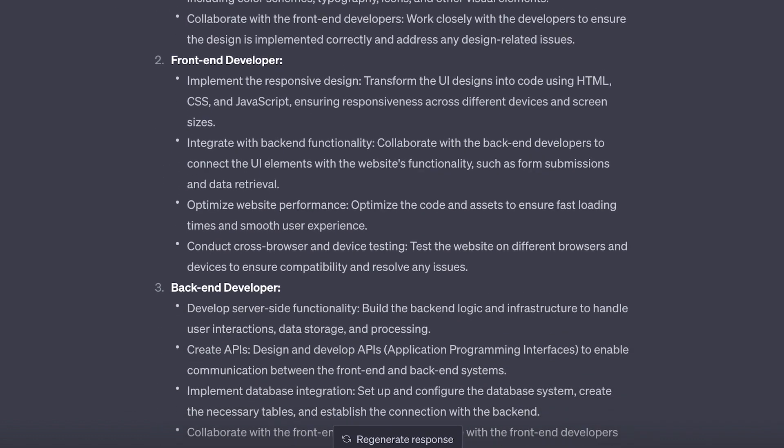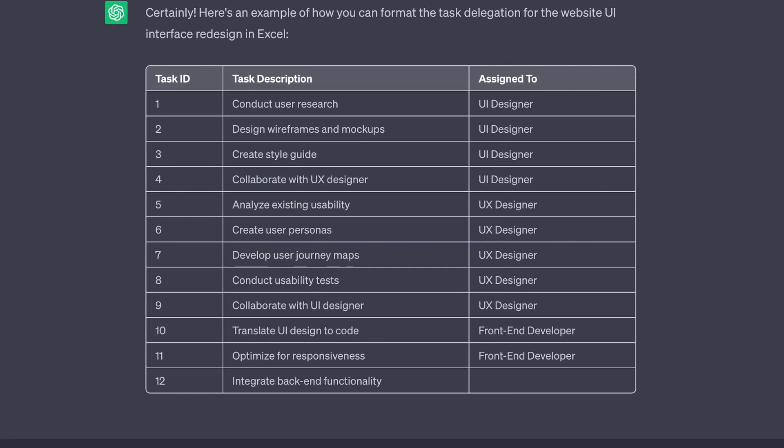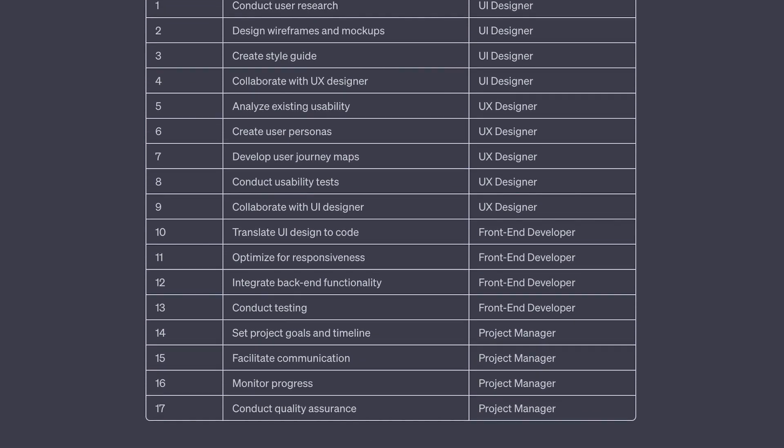But what if your team likes when things are formatted for Excel? Now it's taking its previous response and reformatting it for Excel, so we can easily copy and paste this without having to waste extra time reformatting it ourselves.